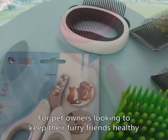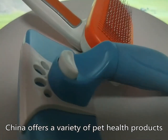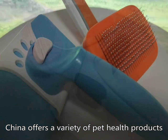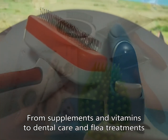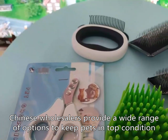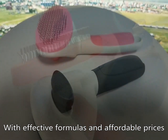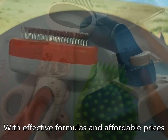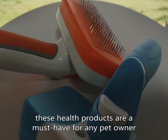For pet owners looking to keep their furry friends healthy, China offers a variety of pet health products. From supplements and vitamins to dental care and flea treatments, Chinese wholesalers provide a wide range of options to keep pets in top condition, with effective formulas and affordable prices. These products are a must-have for any pet owner.